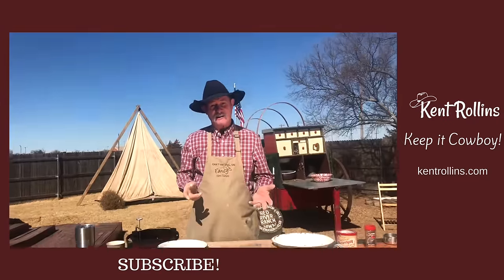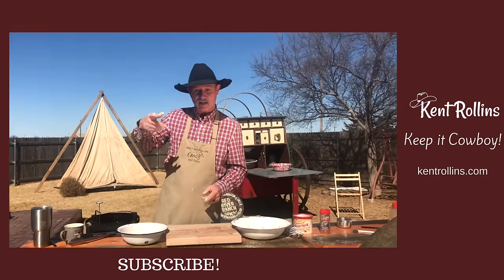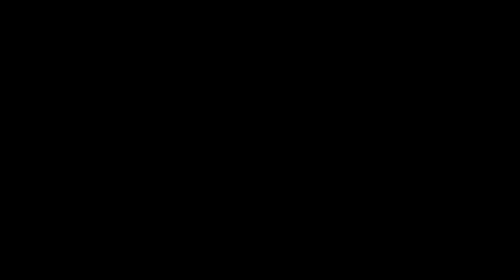News of me cooking a chicken fried steak travels fast, I promise you. That guy will circle and land back out here in the pasture — he'll be wanting something to eat, so we better get after it.